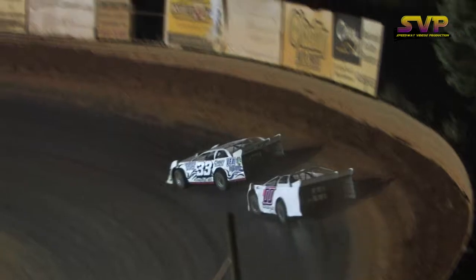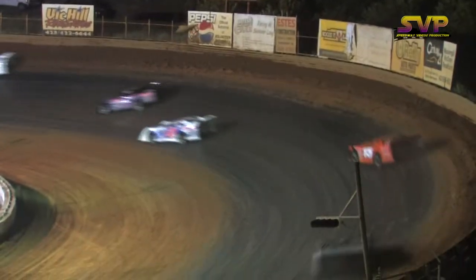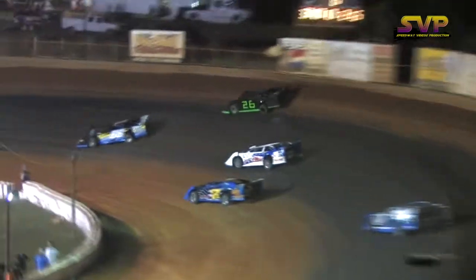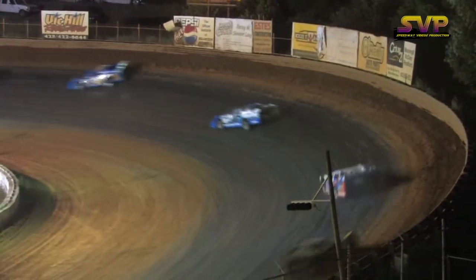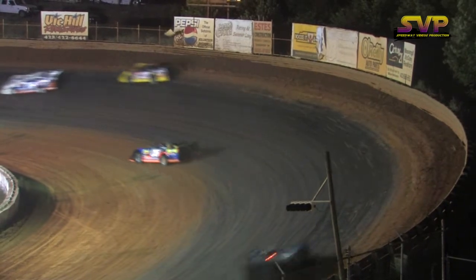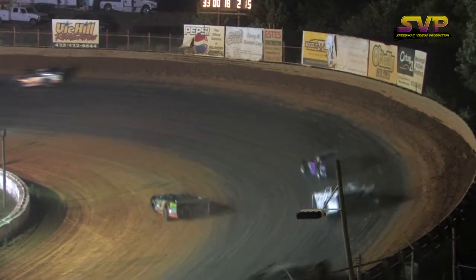Looks like that yellow flag worked out in a couple folks' favor. 96.4 miles an hour is how Warren McMahon is clocked on that last lap. Your leader's speed on that lap: 96.2 miles per hour.